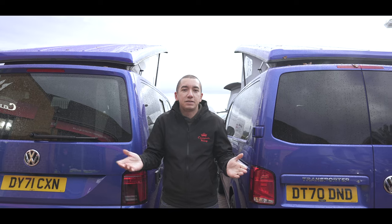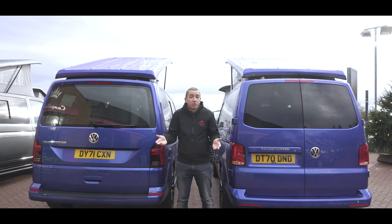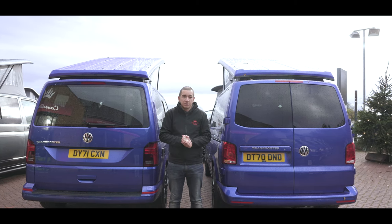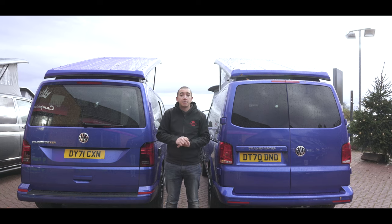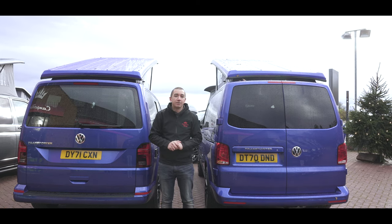So there you have it — the debate between barn doors and tailgate. It's all down to personal preference at the end of the day, maybe even looks. But whatever you do, as long as you enjoy your camping, that's all that matters. Thanks for watching, don't forget to like and subscribe, and check out our other videos on Camper King Guides. Bye for now.